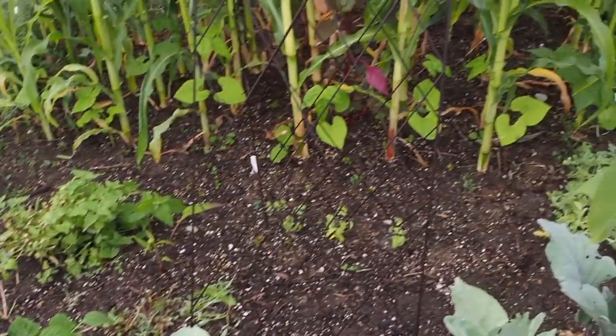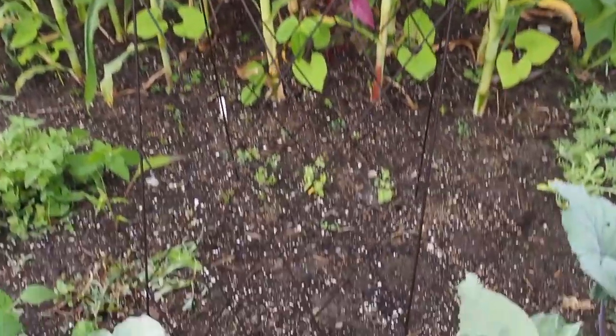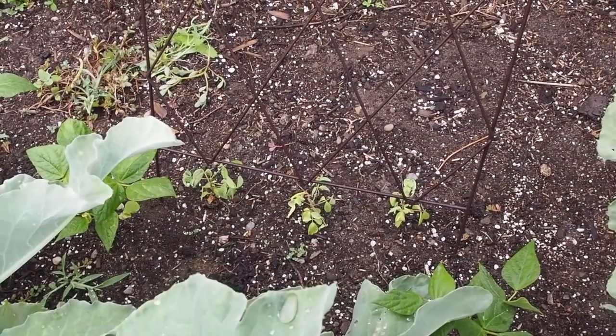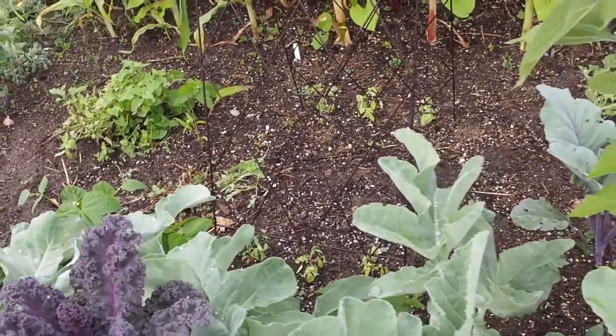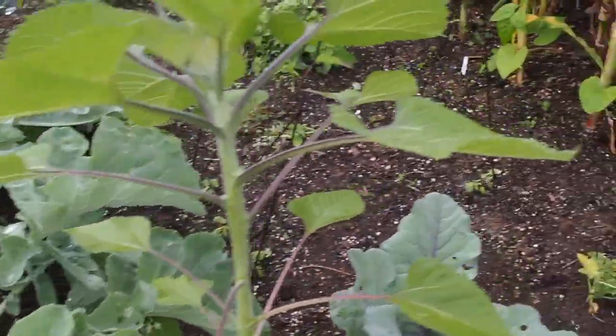On this trellis here — there's a metal trellis — I've got some blue butterfly peas, I think that's what they're called. They're not doing that great; the soil isn't the best compared to the ones in the raised beds, so I need to start fertilizing those.